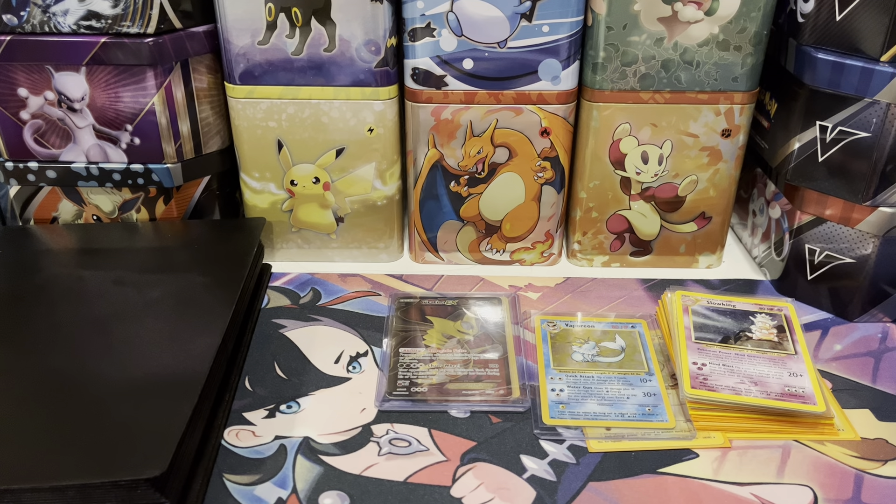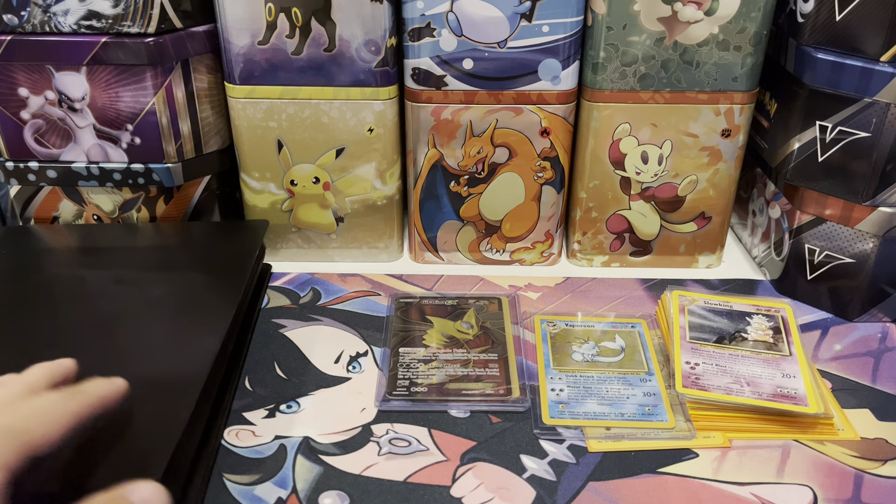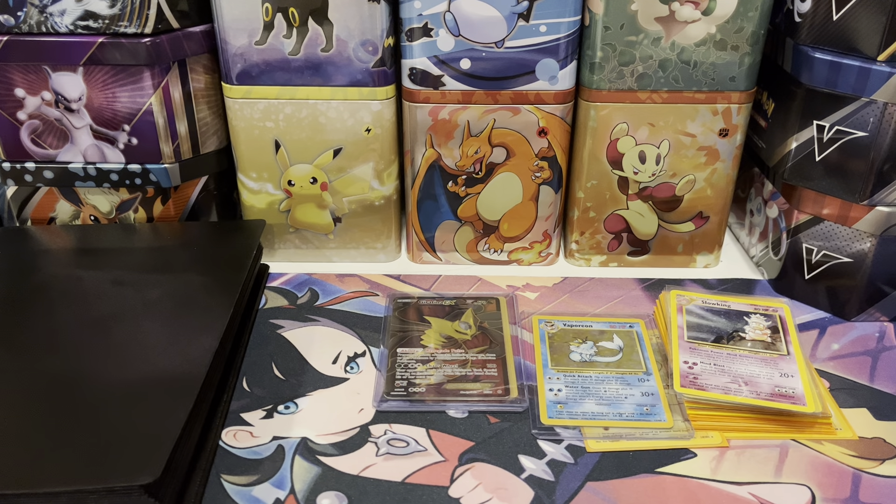Hey, what's going on guys, welcome back to another video. Today we're going to discuss whether you should invest in modern cards or vintage cards. I went to the card shop and picked up some cards — a lot of vintage — and I thought it'd be a good idea to go over the benefits of investing in vintage cards versus modern cards.